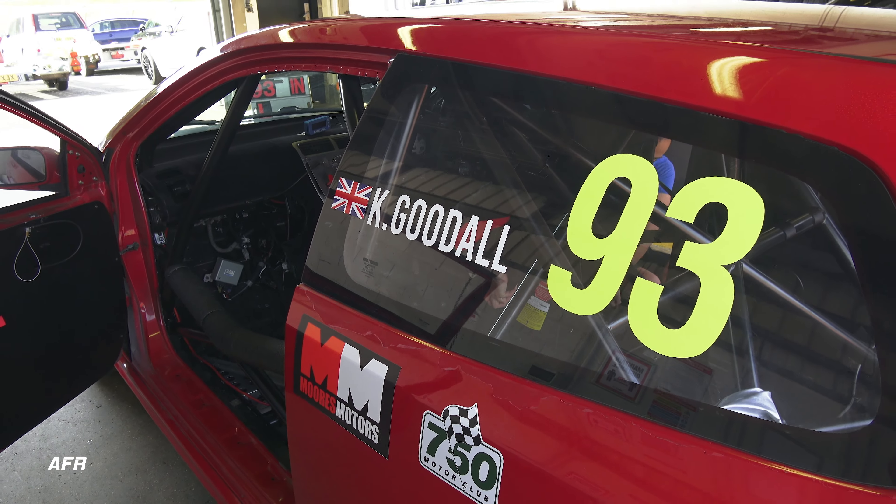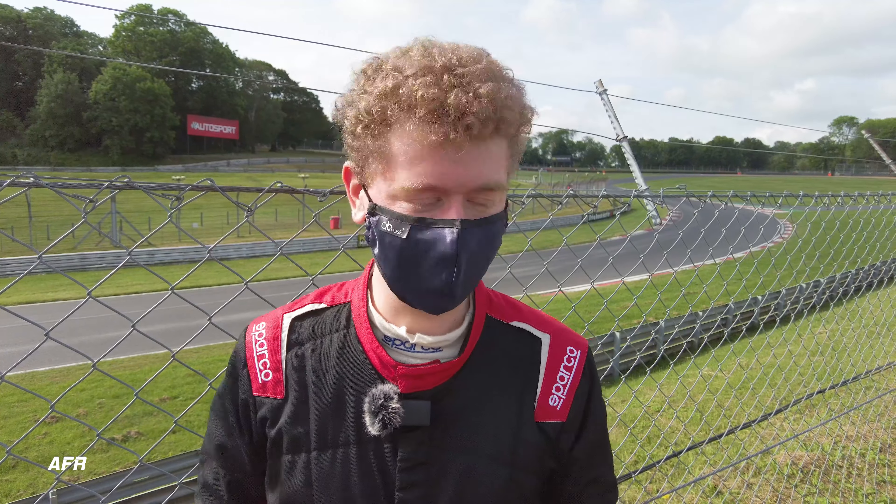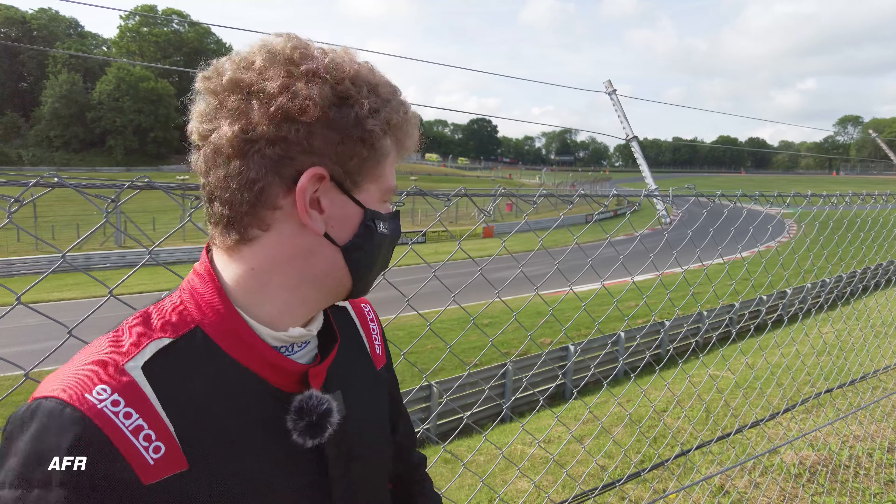Obviously I've driven Brands Hatch before and I've done a decent amount here - it's probably the track I know second best because I've done a lot of stuff at Castle Combe so far, but this is obviously very different.